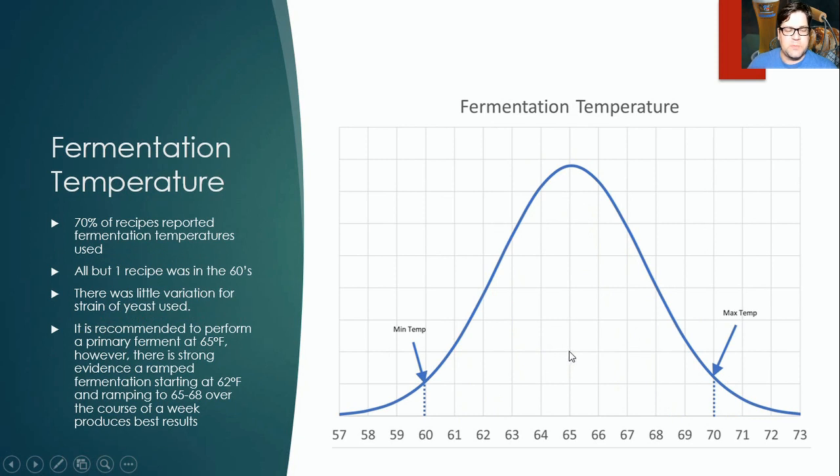For fermentation temperature, 70% of recipes reported temperatures. All but one were in the 60s°F — one was at 70°F. There was little variation based on yeast strain used. From this data there's a recommendation to do primary fermentation at 65°F and let it ramp up. However, notable sources like Jameel's book recommend starting at 62°F.